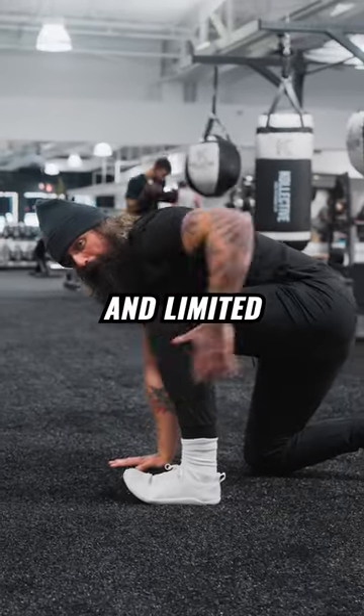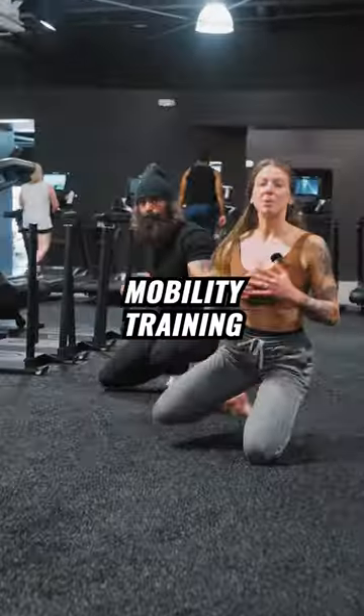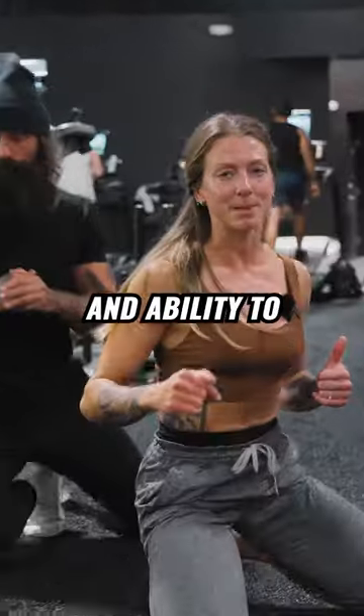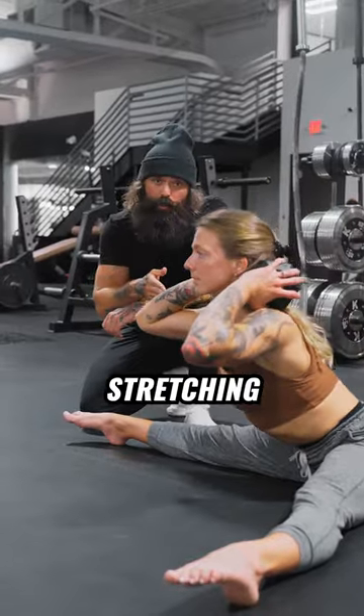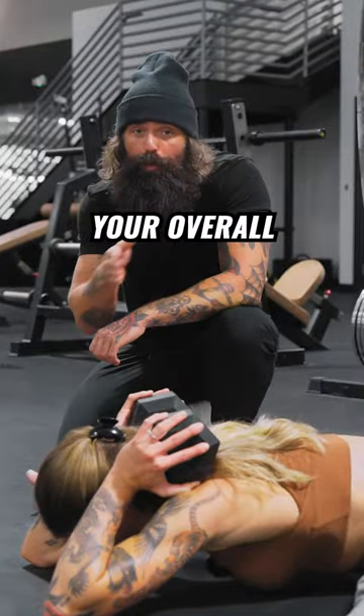Are you tired of feeling stiff and limited in your movements? Let us show you the benefits of mobility training. Mobility training focuses on improving your body's range of motion and ability to move. It's not just about stretching — it's about actively working on your joints and muscles to improve your overall movement pattern.